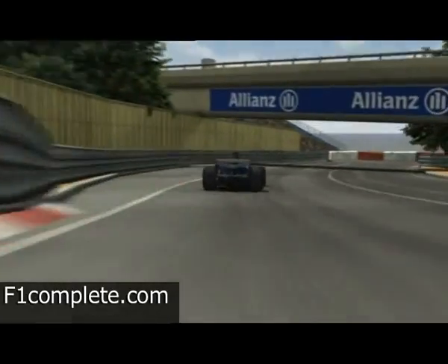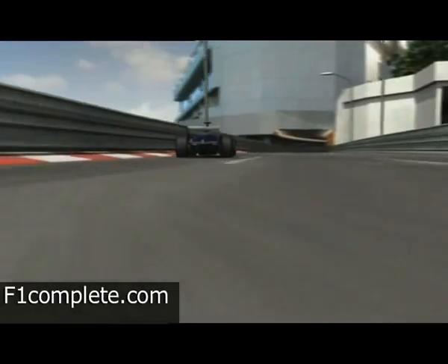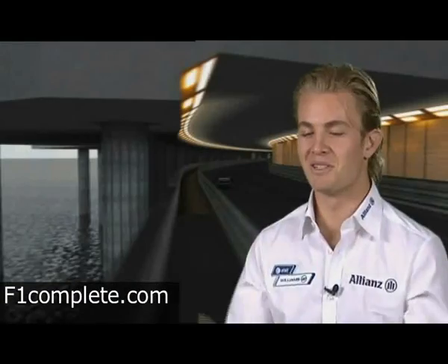After the next right-hander, it's off into Monaco's legendary tunnel. And it's such an amazing feeling to drive through this tunnel with 300 in a race car. I was in there screaming my head off. Pure adrenaline.